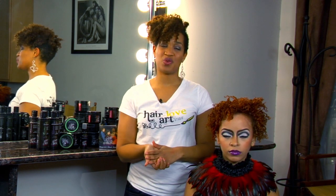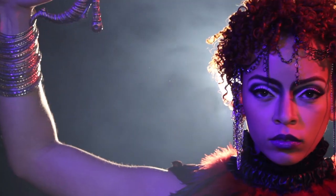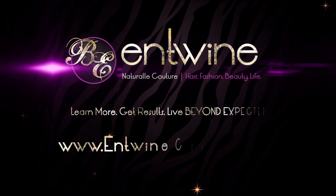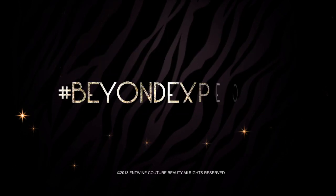And this is our Future Love style for the 2013 Entwined Creative Campaign. We'll see you next time.